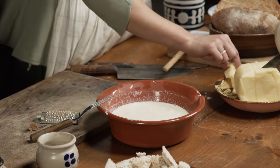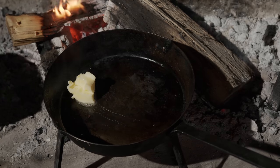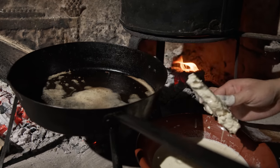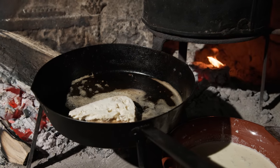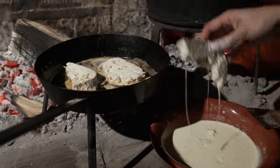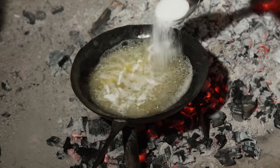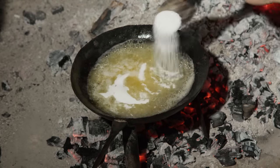Throw some butter into the frying pan to get it ready, get the pan nice and buttered, then dip the bread in the egg mix and put it right in the pan. While these are cooking away, we can get started on our cognac sauce — it is butter, sugar, and cognac.